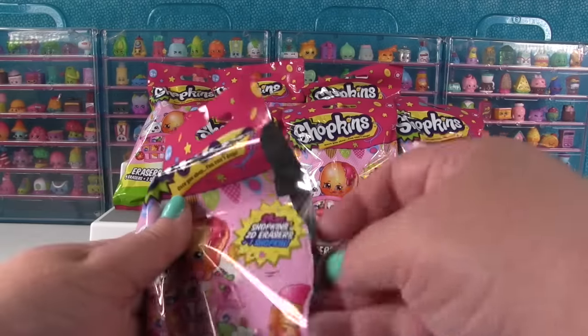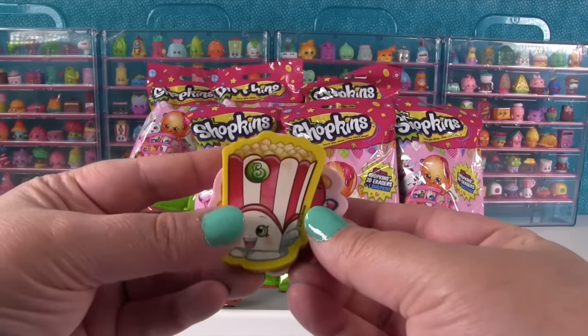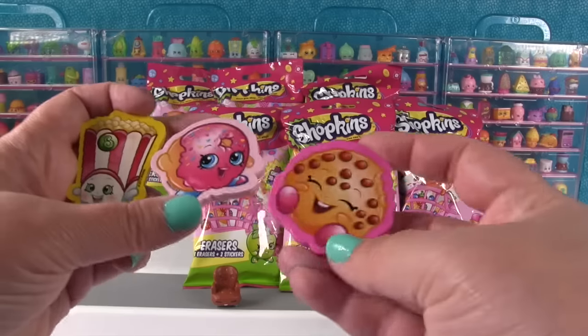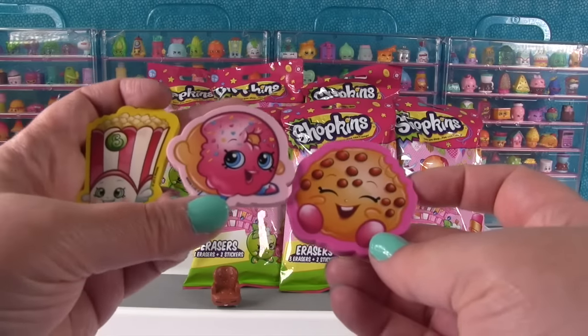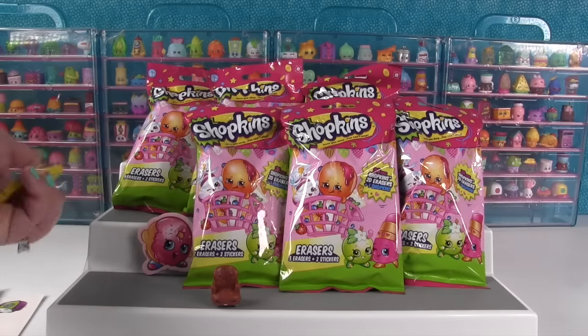Let's look at our erasers. Oh cool, we have Poppy Corn — this is like Paul's favorite pack. Poppy Corn, Delish Donut, and Kooky Cookie. All things that Paul loves. And do we need Delish Donut? I don't remember her. I think we might need her.